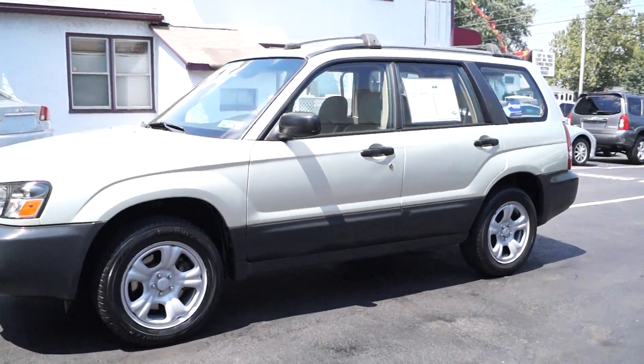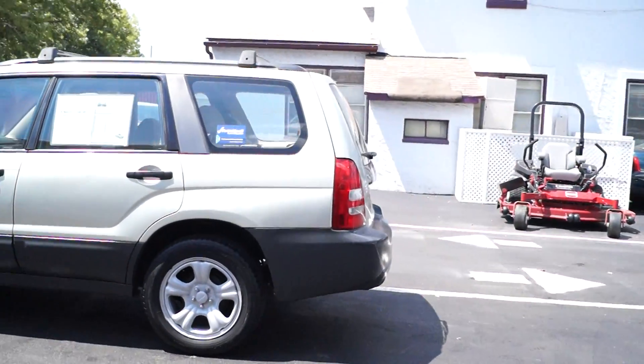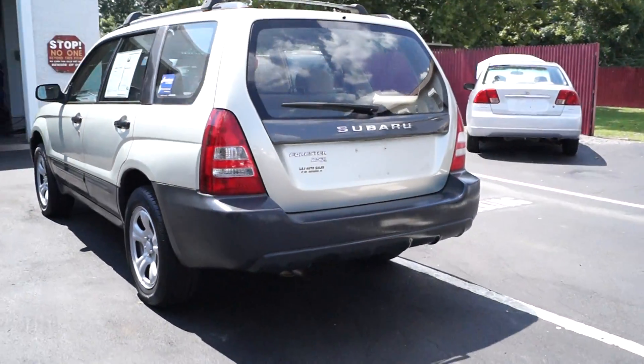Today we have a 2005 Subaru Forester 2.5X. It's a one owner vehicle powered by a 2.5 liter flat four cylinder motor with an automatic overdrive transmission and all-wheel drive.